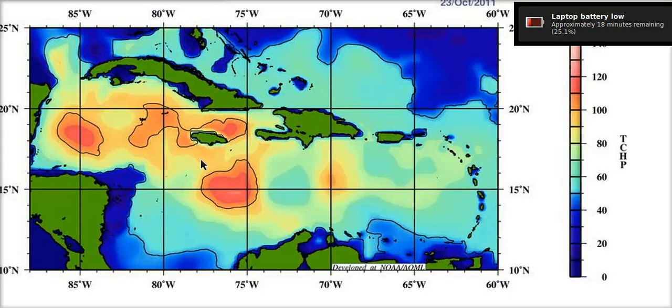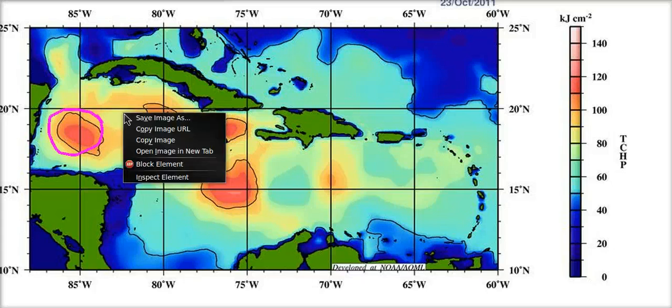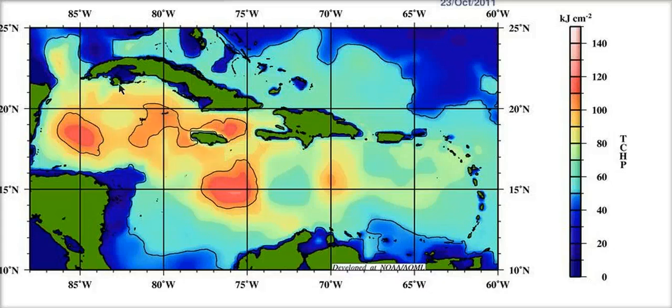This is the ocean heat content for the Caribbean — the actual energy in the ocean. Rhena has now moved out of an area of fairly low content near the Nicaragua-Honduras border and is now moving up into this area of very, very warm waters — very deep, with lots of energy available. There's a warm eddy right along her track, and this is going to fuel her, and this could be what keeps her going.